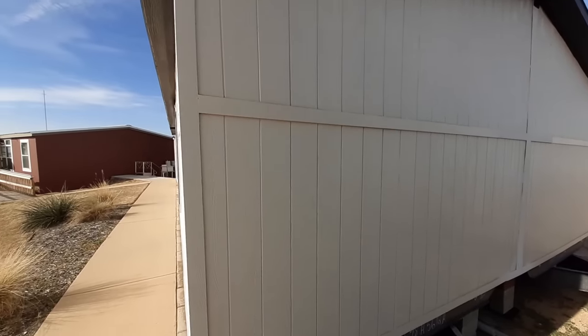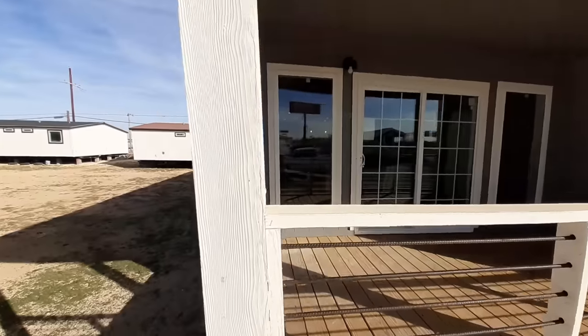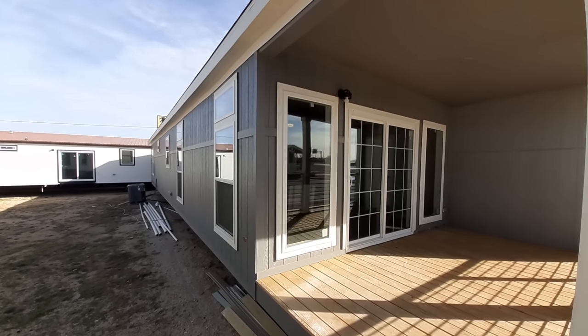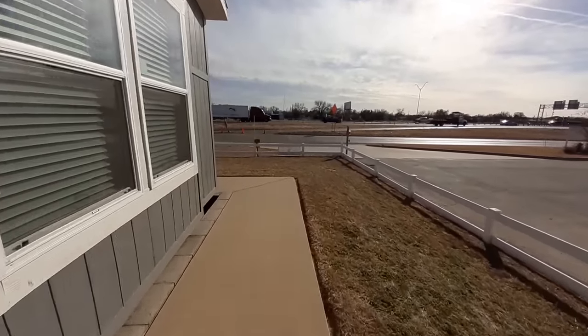Let me come back around here and show you some of the back of the home. It's hard to show but there is a bit of the back there — I'll show you more once we get inside. You've even got his and her closets.